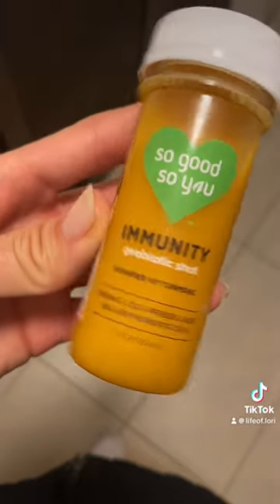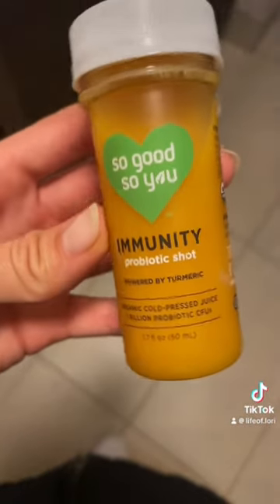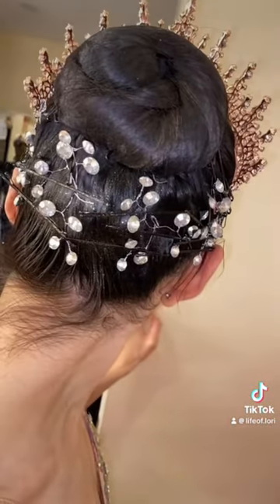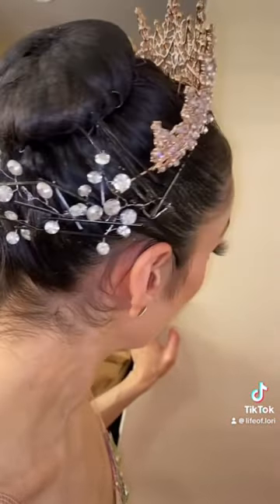Every morning before going to the theater, I would take an immunity shot just to make sure I stay healthy. We also use a ton of bobby pins to keep in our crowns and crystals.